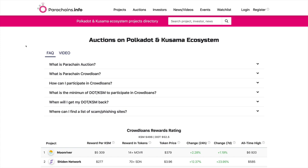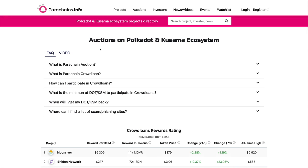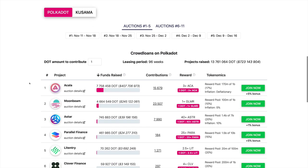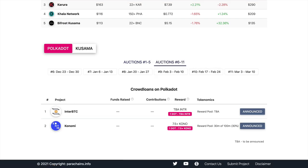If you go to parachains.info, you can see what's happening right now with the parachain auctions. Click on auctions and you'll be able to see all the projects participating. There are going to be auctions on specific dates, starting on November 11th and running until November 18th. Then there will be additional auction rounds after that.